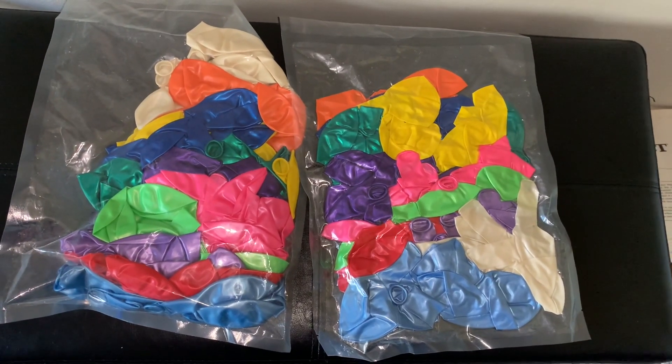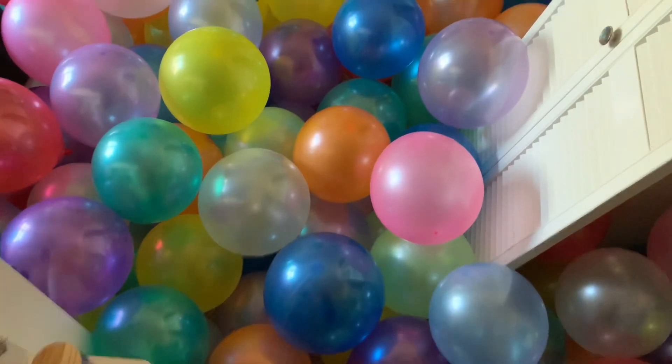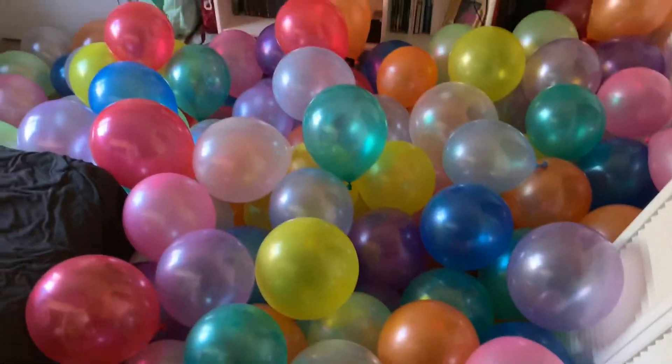This is what 220 deflated balloons looks like. This is what 220 inflated balloons looks like.